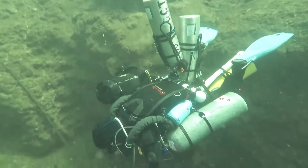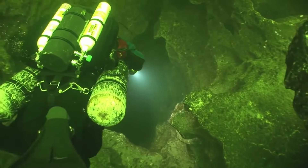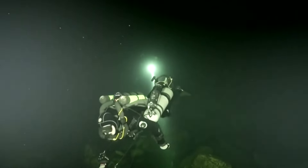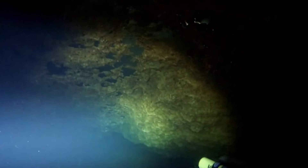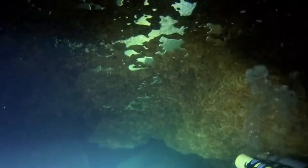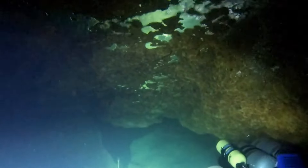At first glance, the sinkhole may not catch your eye with its rugged entrance and unremarkable exterior. However, beneath the surface lies a hidden gem — a breathtaking world filled with natural wonders. Despite its outward appearance, Eagle's Nest sinkhole is a prime example of a dangerous beauty.